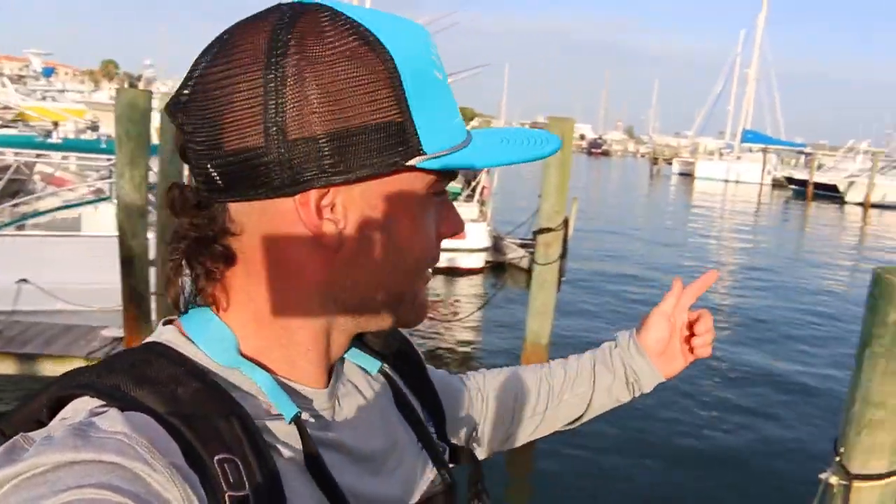Good morning ladies and gentlemen. Does this place look familiar? For those of you who've watched our channel for a while, you probably watched our last Florida fishing trip — the five-day series we did, which was super fun.